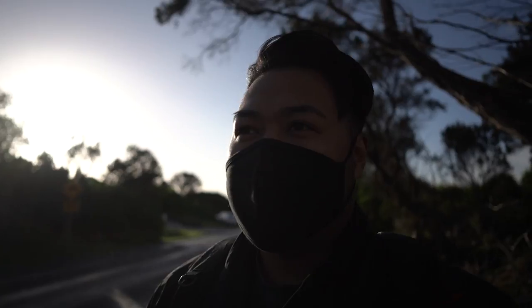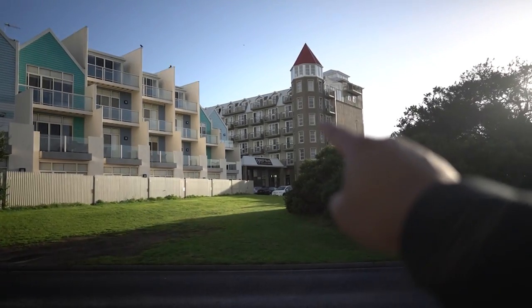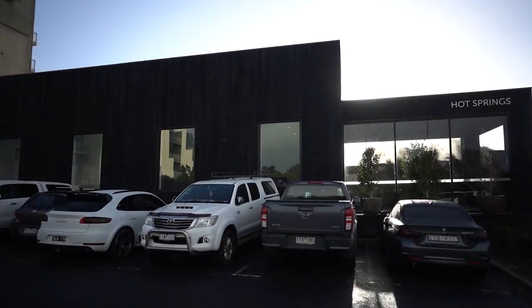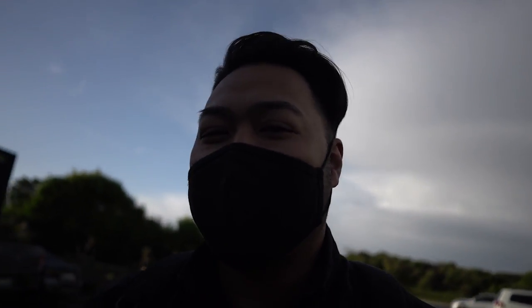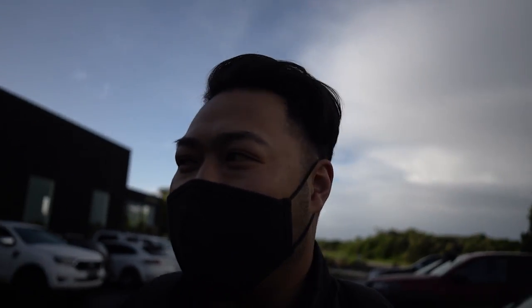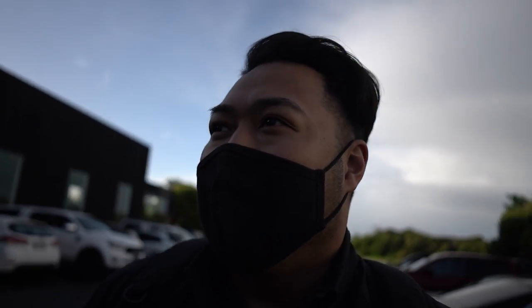A little bit of a Warrnambool vlog now — I'm outside the Deep Blue Hotel and Hot Springs. The hotel is right over there and the Hot Springs area is here. I wanted to go film inside but my camera would get all foggy, so you'll just have to experience it for yourself. Comparing it to the Mornington one, I'd say it's a little smaller but still really nice, especially at night.